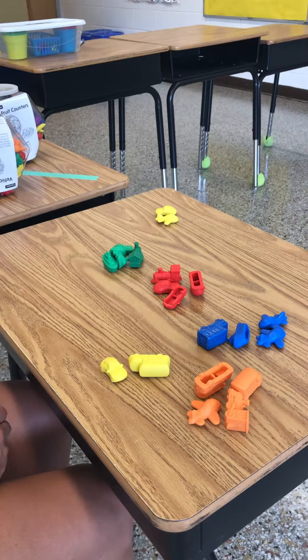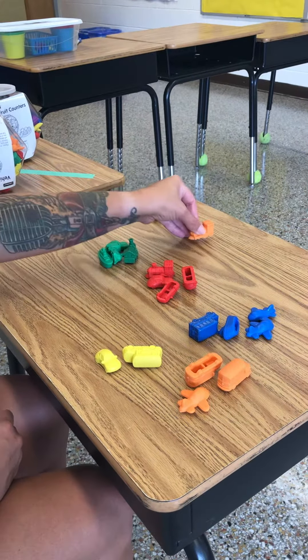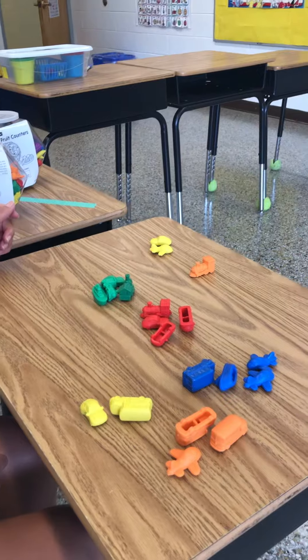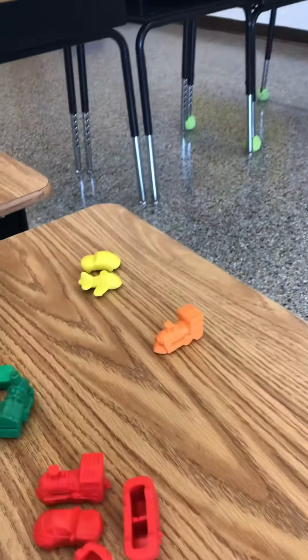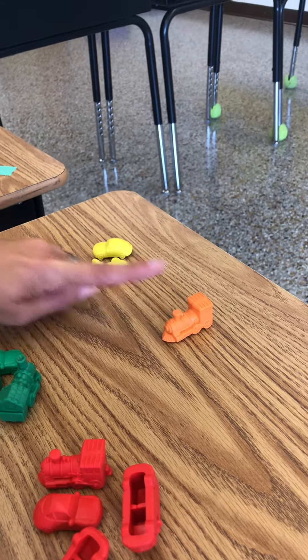Show me one orange vehicle. These are orange. This is a train. Now we need to know how many we have all together. Two plus one. I have one, two, three all together. Great adding.